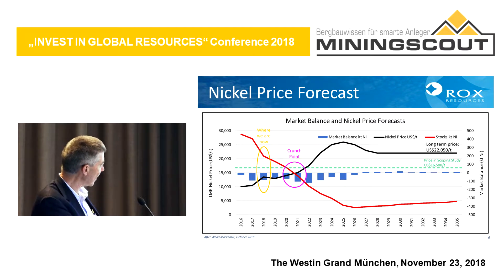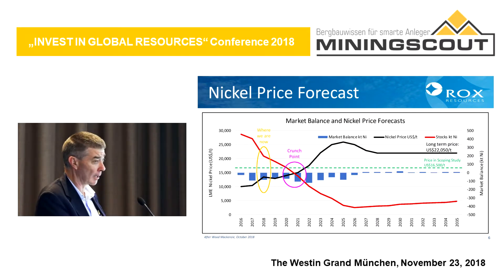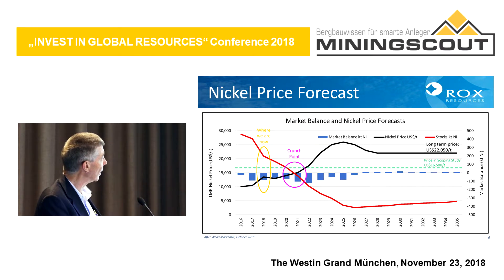The green line here is the price that most nickel developers are using in their forward projections for long-term price — and it's the price we've used in our studies as well. You can see it's higher than the current price, but well below what the predicted future price is going to be.